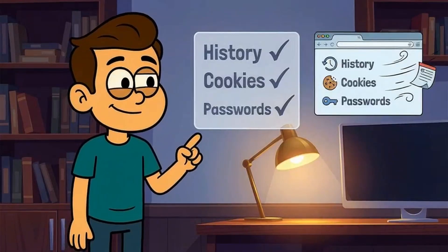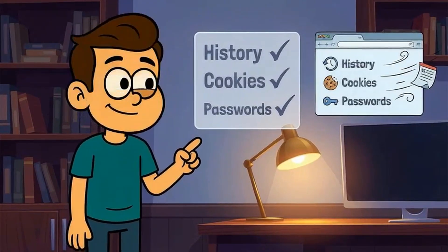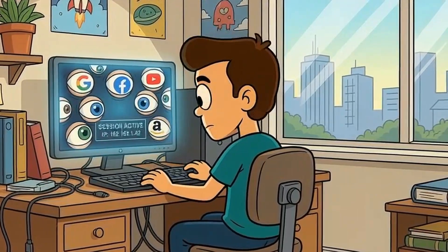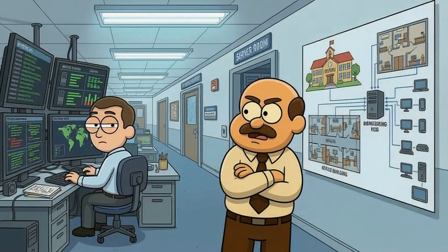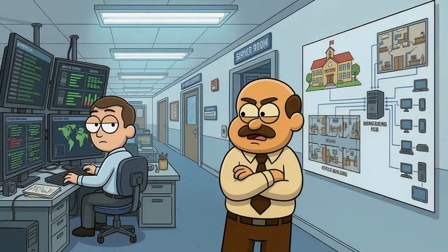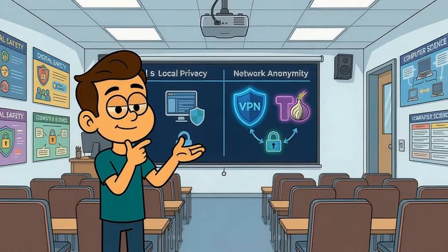So here's where we are. Incognito mode deletes your history, cookies, and passwords after you close the window. Websites still see you during your session. Your internet provider still logs every site you visit. Your employer or school can still monitor your activity on their network. Incognito mode is local privacy, not network anonymity. If you want real privacy from tracking, you need a VPN or Tor.